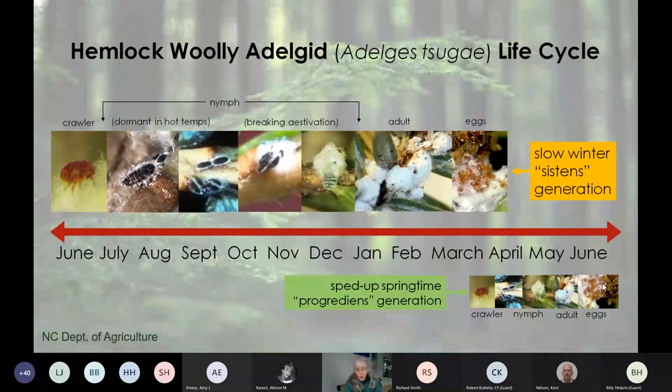The long, slow winter generation starts in early summer. The eggs hatch around June, and the mobile crawlers wander around looking for new hemlock growth. Once they find it, they settle down, stick their mouth parts in, and become attached to the tree. They go dormant during the hot summer period—called estivation. Then in the fall, as things cool down—usually around October for us—they start to feed, start putting on wool, and get fuzzier. Once they reach adulthood they lay their eggs, which happens around the end of February, beginning of March, bringing us back into the high-risk period again.